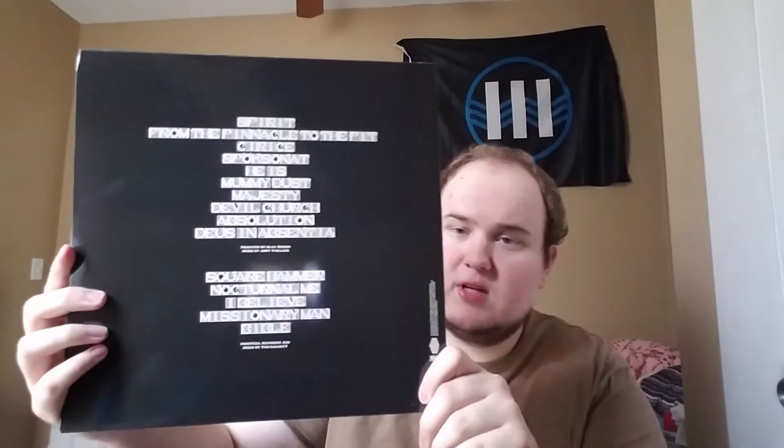Next up: Ghost, and this record is called Meloria. Ghost is a relatively new kind of metal/pop-metal band from Sweden — they've really blown up the past couple of years. They make really interesting metal music. I'm not a huge heavy metal guy but I do really like it every once in a while. These guys aren't extreme metal at all — it has the instrumentation of metal but the vocal delivery is very poppy and very catchy, and I like that a lot.